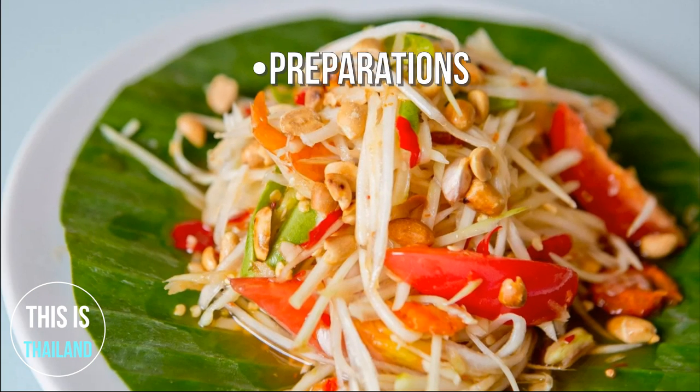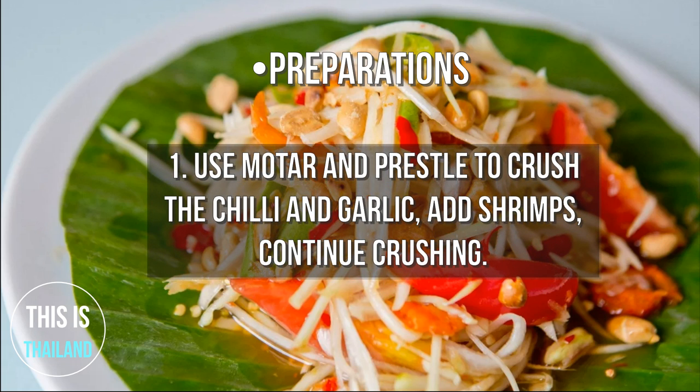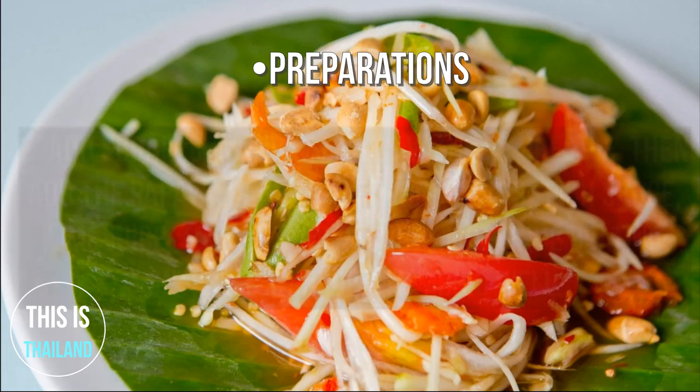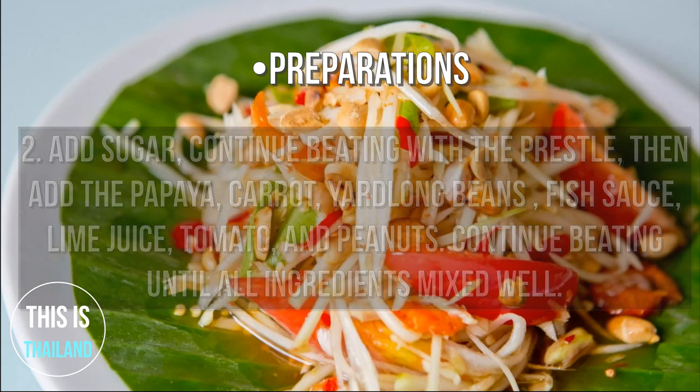Preparation: Step 1 — Use a mortar and pestle to crush the chili and garlic, add shrimps, and continue crushing. Step 2 — Add sugar and continue beating with the pestle, then add the papaya, yard-long beans, fish sauce, lime juice, tomato, and peanuts; continue beating until all ingredients are mixed well.